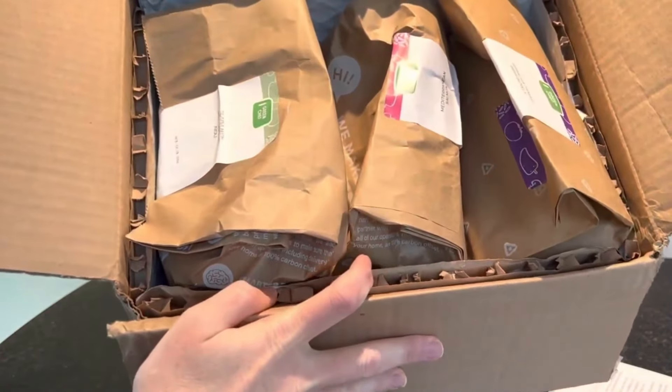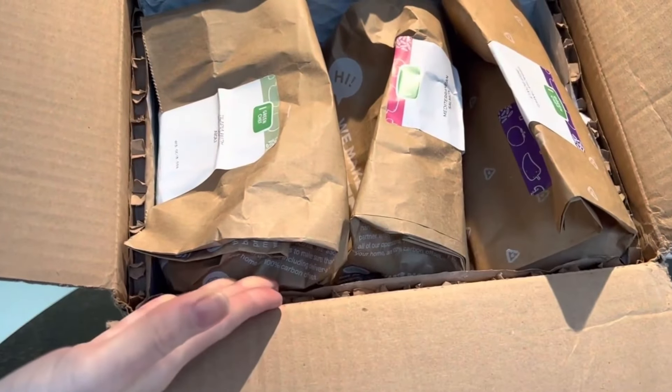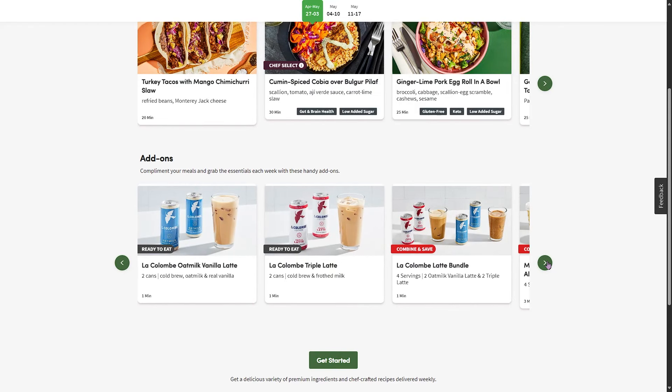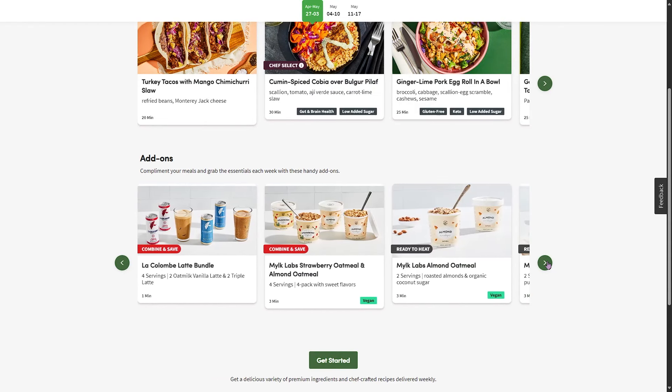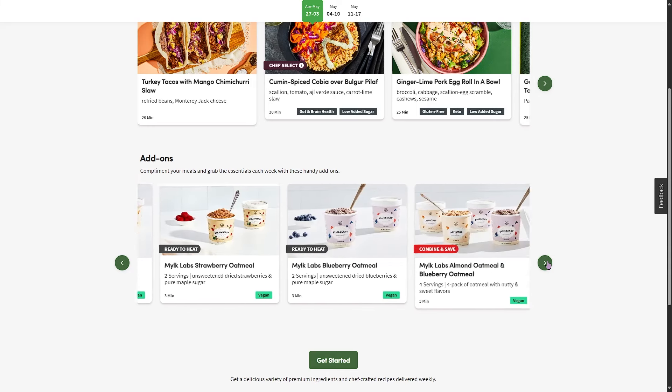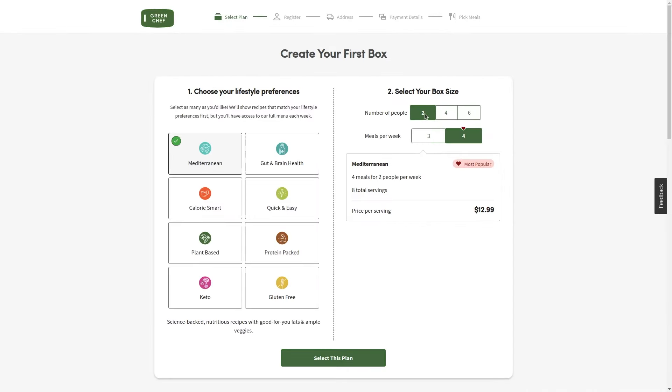You can also customize your weekly Green Chef box to your liking. You can pick the size of the box, and every week you can decide whether you want three or four recipes, each with two, four, or six servings. You can also add extra dishes like premium options, organic proteins, or even breakfast, lunch, and snack options. The price of each meal will change based on what you choose.